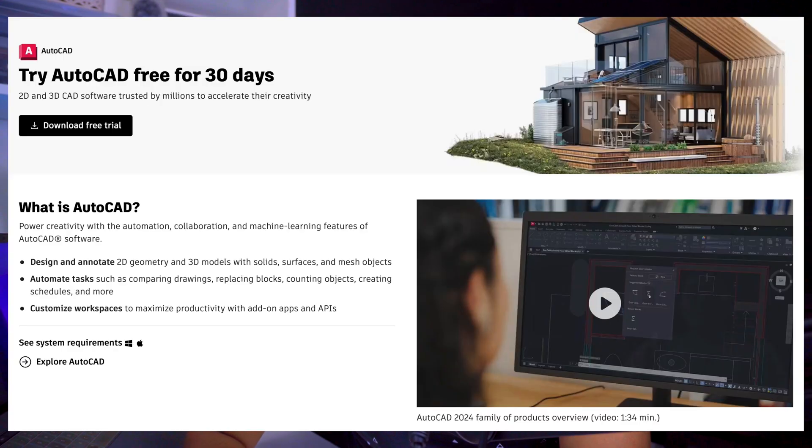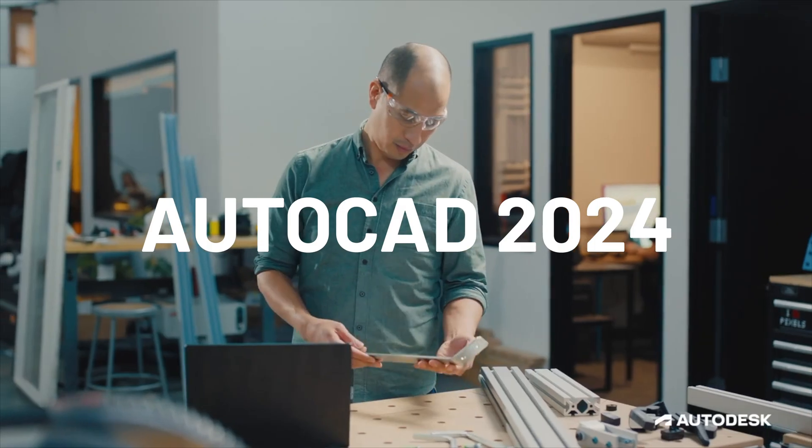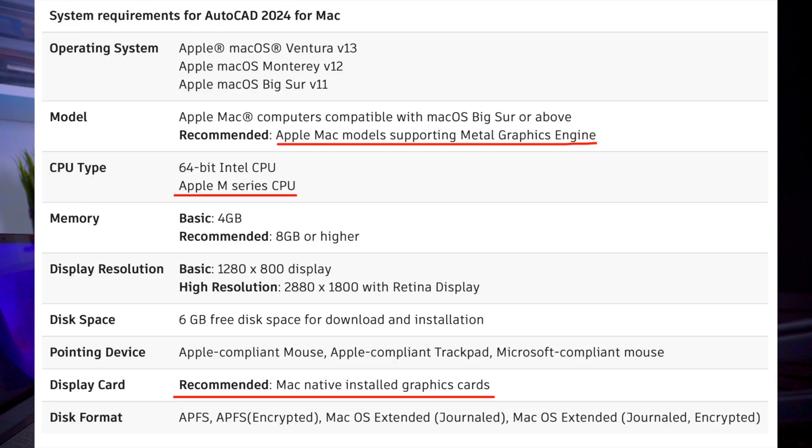Hey guys, there's an update for all the users wanting to use AutoCAD on the new MacBooks with Apple Silicon processors. AutoCAD has finally released AutoCAD 2024, which was released in March, and it is now completely available to be used natively on any MacBook with Apple Silicon. Prior to this, AutoCAD 2022 was only available using Rosetta, but now AutoCAD 2024 can be used directly and natively.